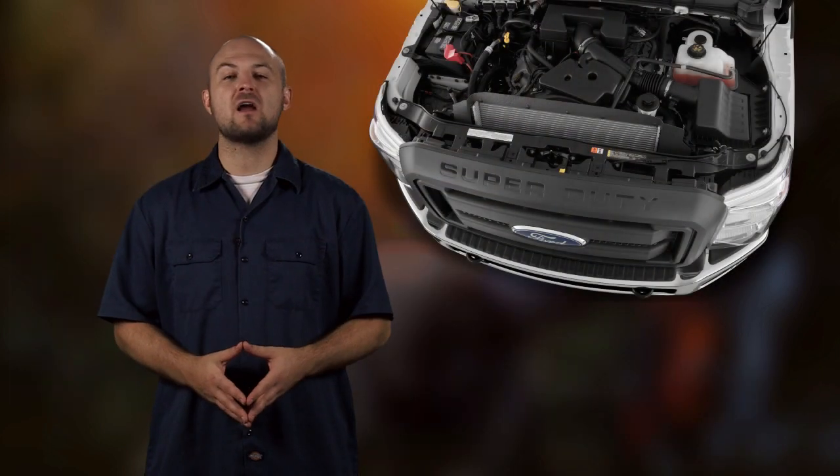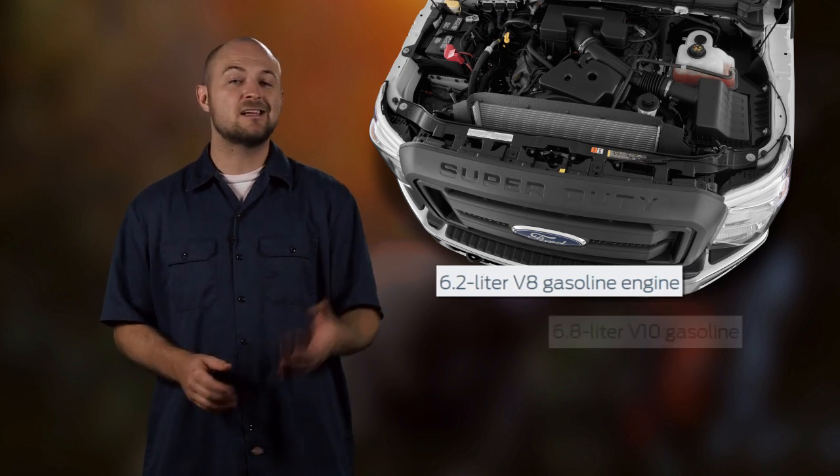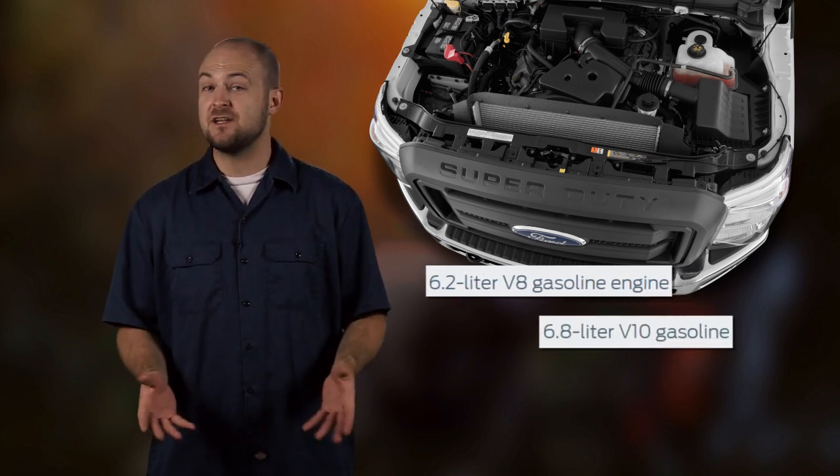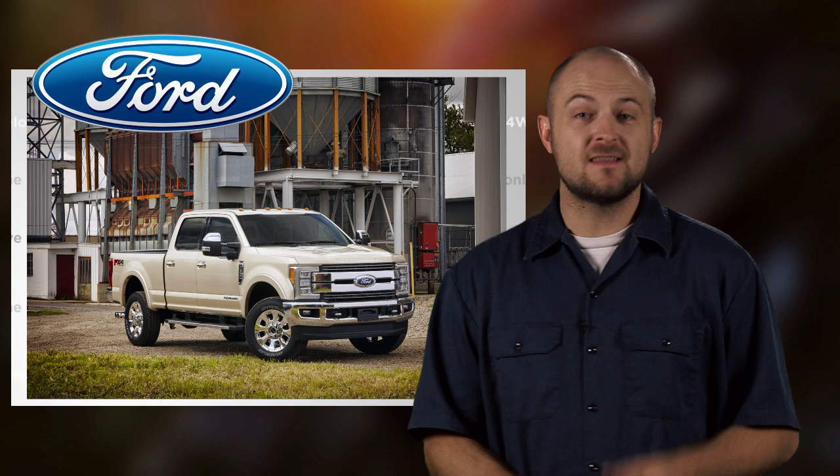The new Super Duties will be rocking the 6.2-liter V8 gas engines with a new TorqShift transmission, a 6.8-liter V10 gas engine, and of course the 6.7-liter Power Stroke diesel. So yes, they'll be bringing back a bunch of familiar engines that they say are improved for better towing and capability.